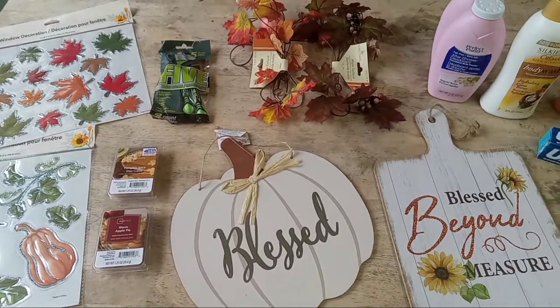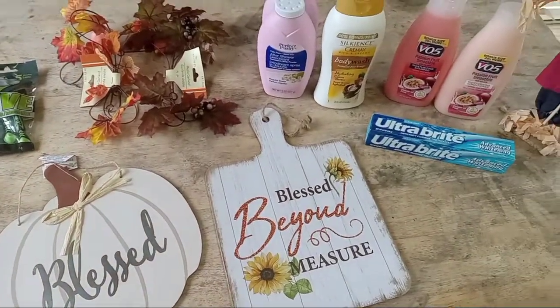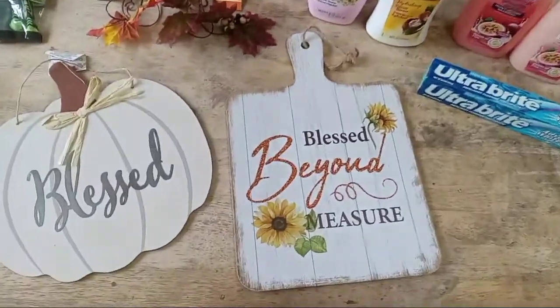If you like this haul today, give us a thumbs up. Don't forget to subscribe if you haven't done so. We will see you in the next one. Bye.